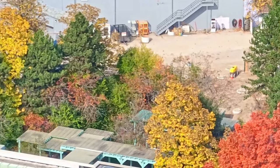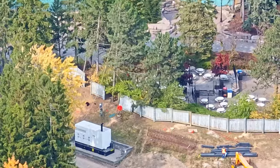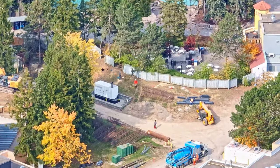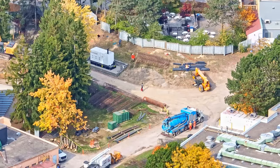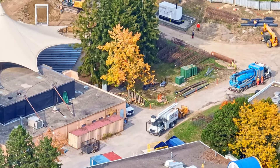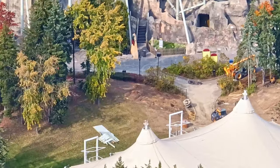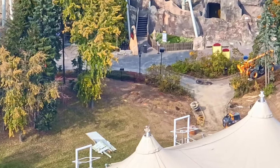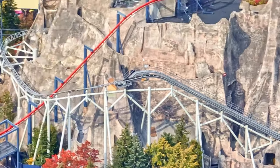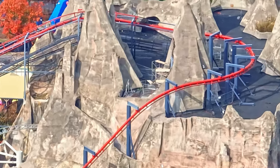Over here in Extreme Sky Flyers' plot of land, they are working on all those mass footings and the groups of footings and finishing them off. Over by Wonder Mountain's Guardian, on the west side of Extreme Sky Flyers' plot of land, closer to where the coaster will shoot out of the mountain and come down, they're removing trees and digging the caissons for the footings.